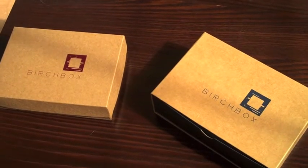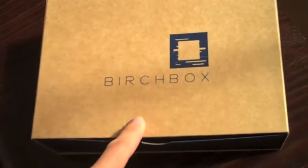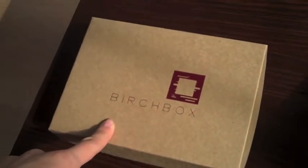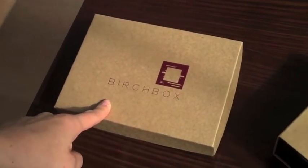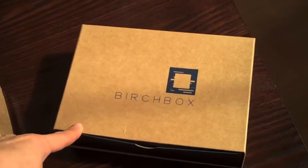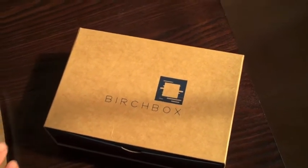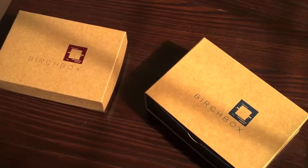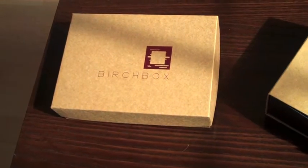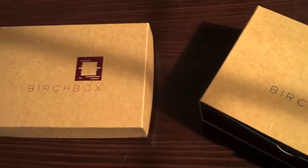Today we're going to be unboxing two boxes: Birchbox Woman and Birchbox Man. This is a monthly subscription service. The woman's box is approximately $10 a month and you get between 3 and 5 samples delivered monthly. Birchbox Man is about $19.99 a month with a similar but slightly larger amount of samples. You can go online once you've opened up the samples and buy the full size, and each month you get points redeemable towards full size purchases.